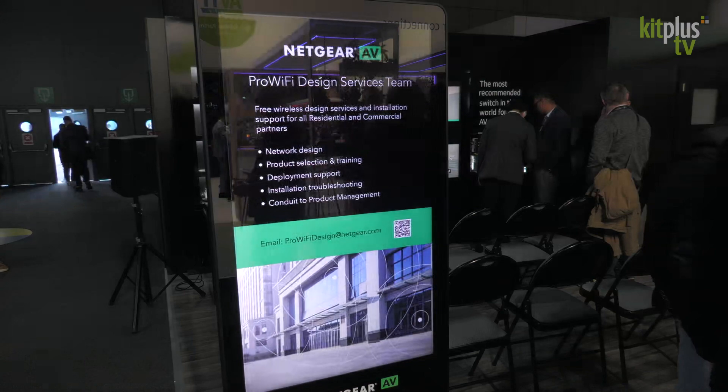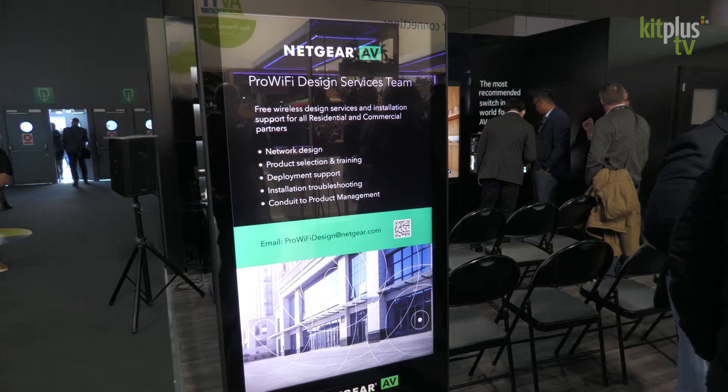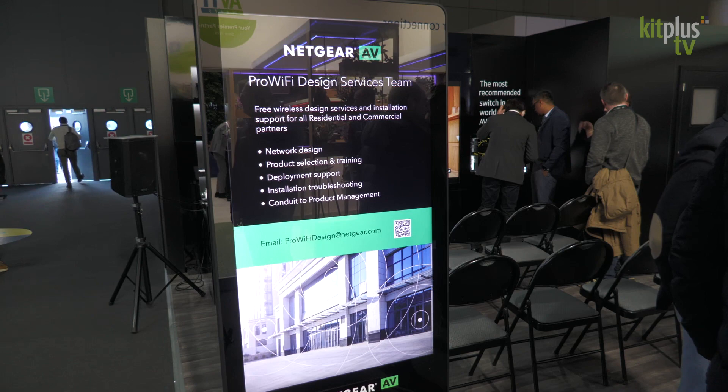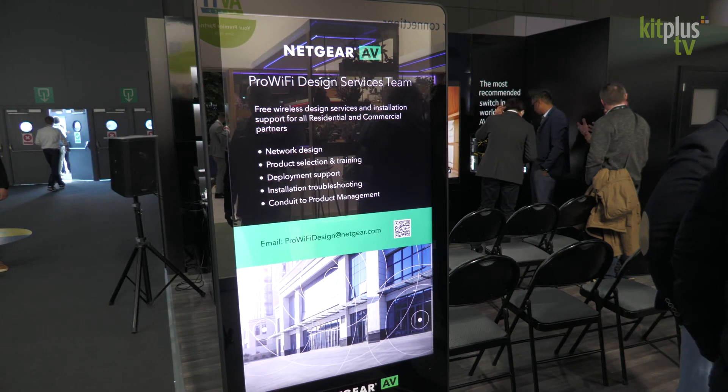The other one is a new service for the wireless part — some of the same engineers but a different crowd. ProWiFiDesign@netgear.com lets you do the same thing for wireless, and we'll do a site survey. You send us the information about the building, the plan, the materials — concrete walls here, wood walls there — and we'll figure out the best placement for your access points and also which access points will give you the coverage you need for that facility.